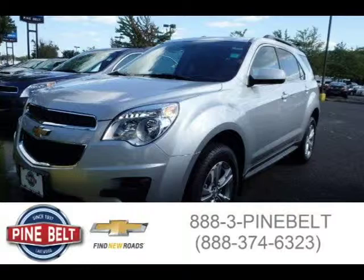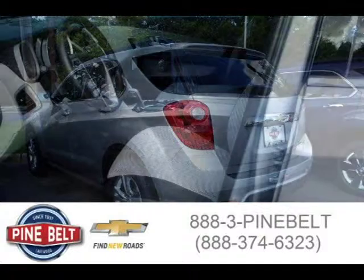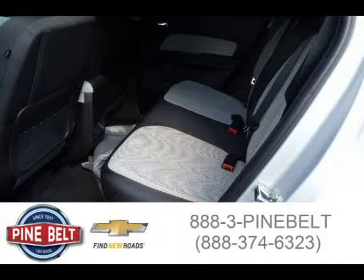This 2015 Chevrolet Impala sedan is located in Lakewood, New Jersey and had 4 miles on it. This sedan has a beautiful ashen gray metallic exterior paint color which is complemented by a jet black slash dark titanium interior color. For more information on this great sedan please click the link below.